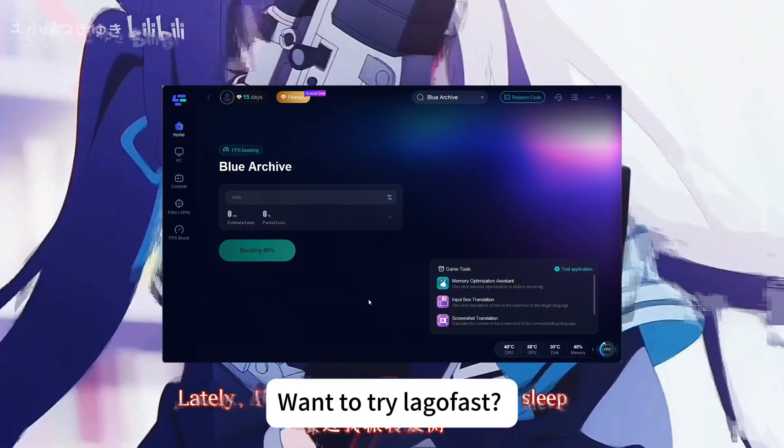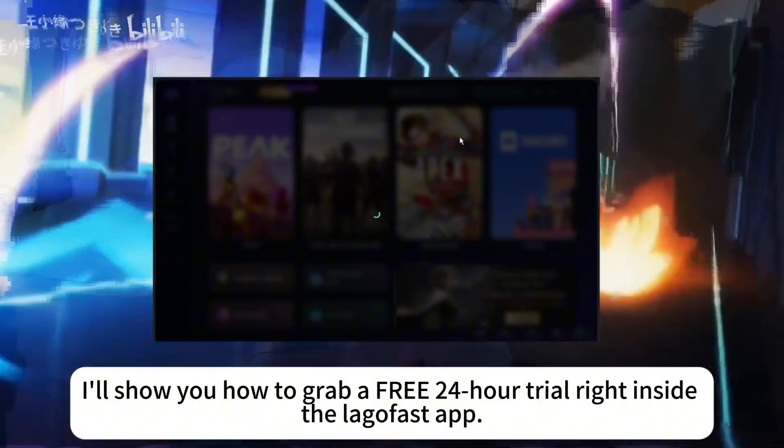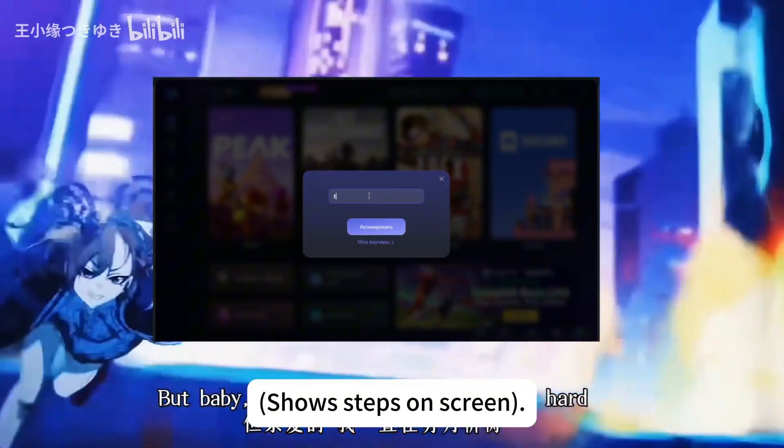Want to try LargoFast? Follow along with me — I'll show you how to grab a free 24-hour trial right inside the LargoFast app. The steps are shown on screen.